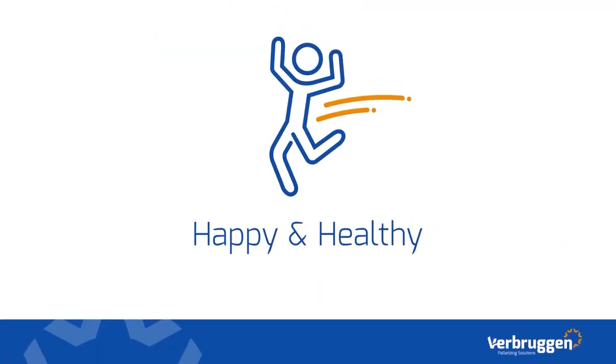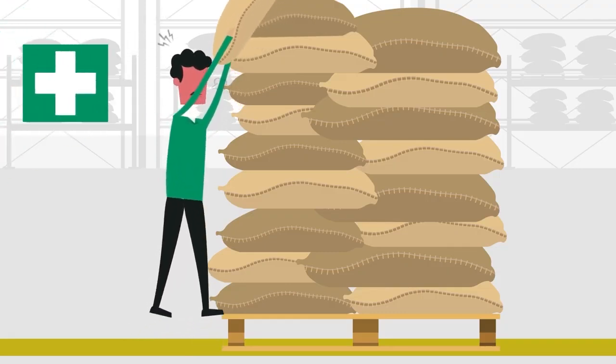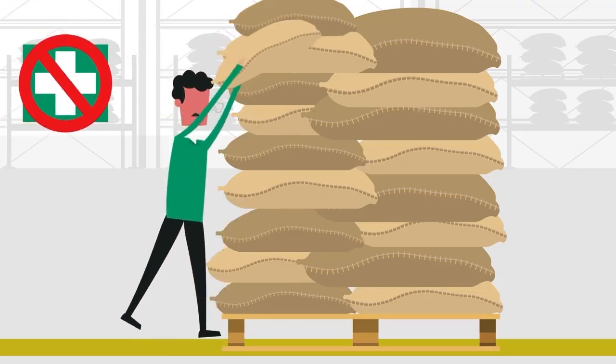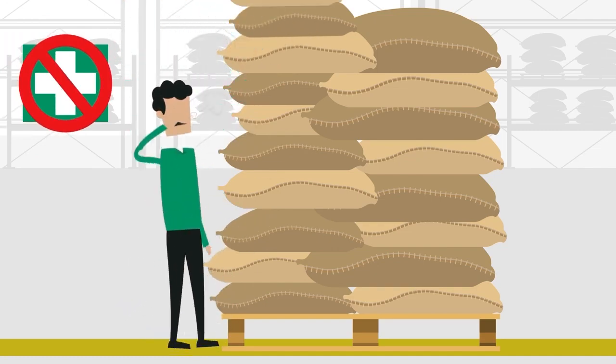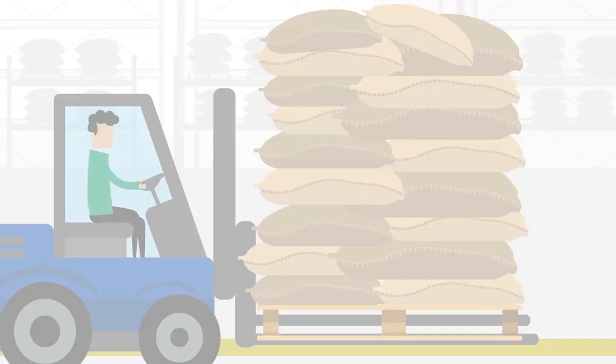Happy and healthy. Lifting all these heavy packagings might cause injuries resulting in sick employees. This is not good for their health and may jeopardize the continuity. Improve the work conditions and create happier and more loyal employees.